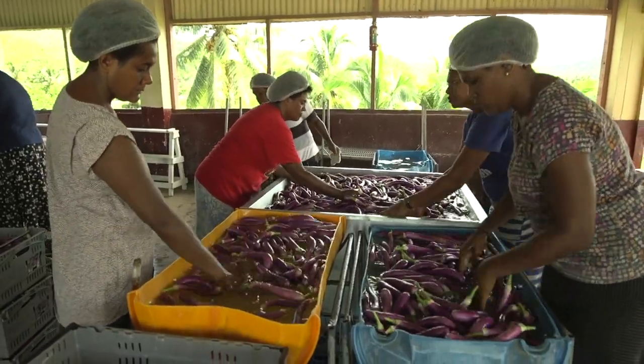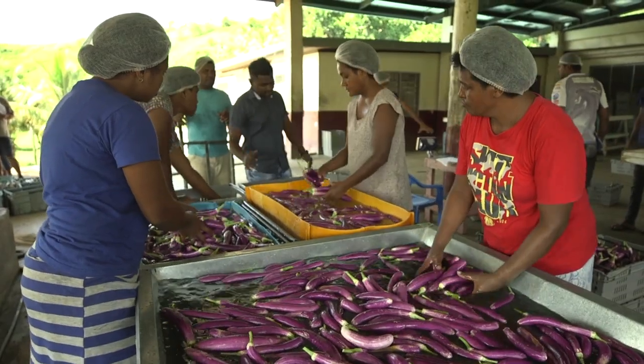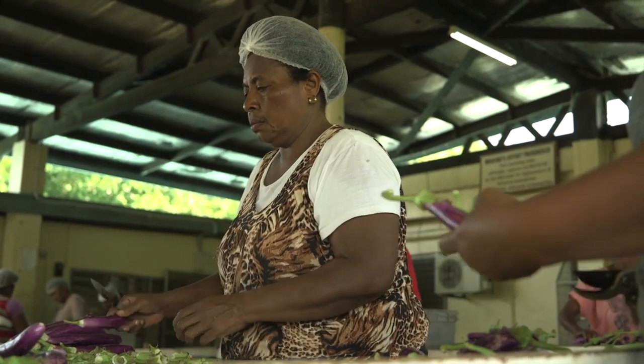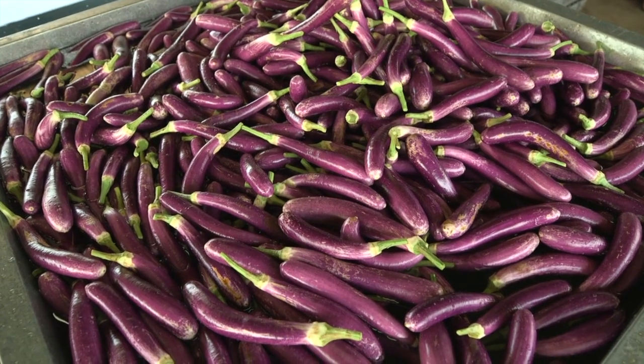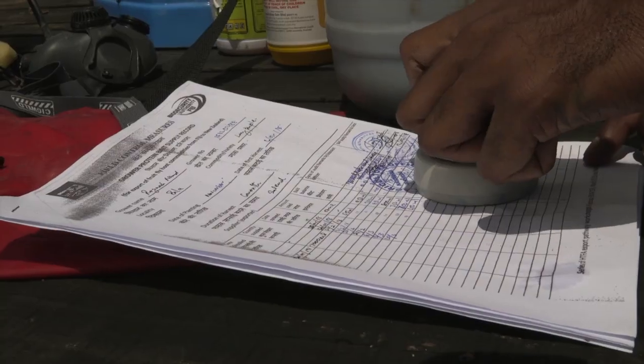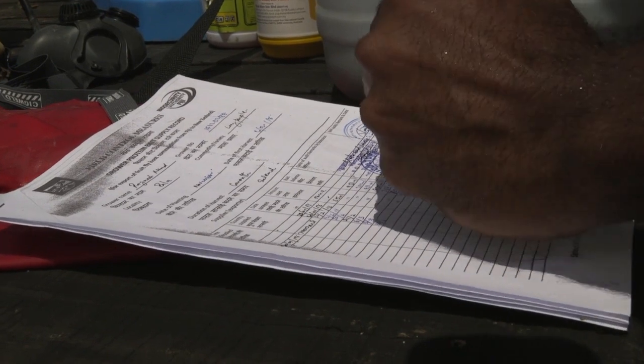Fruit fly protein bait is a crop management requirement for all commodities under the bilateral quarantine agreement. So it is the responsibility of exporters, farmers, and Biosecurity Authority Fiji to ensure that protein bait schedules are carried out.